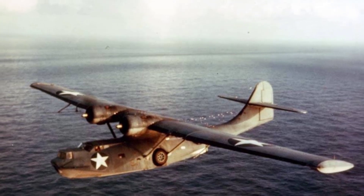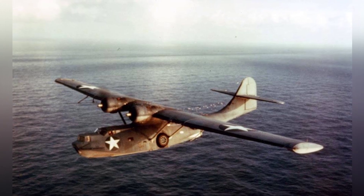A photo of a PBY-5A plane flying in the years 1942–1943.